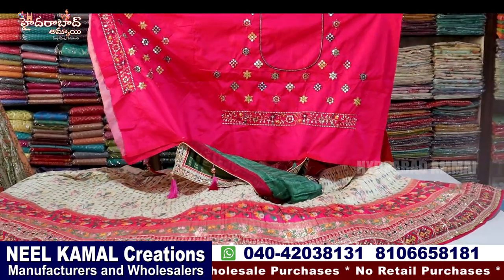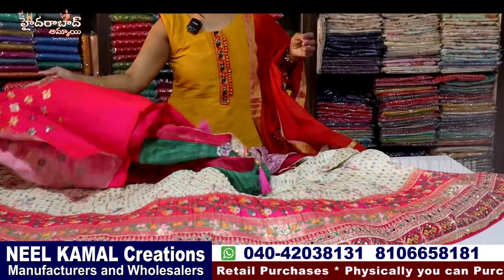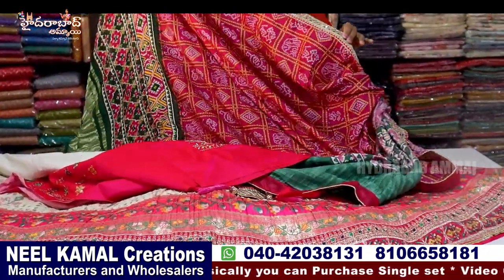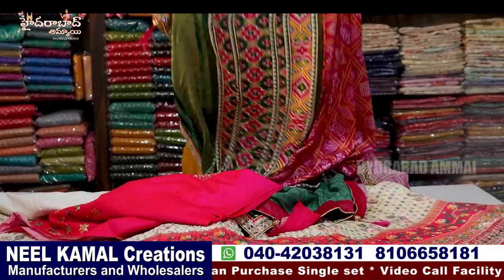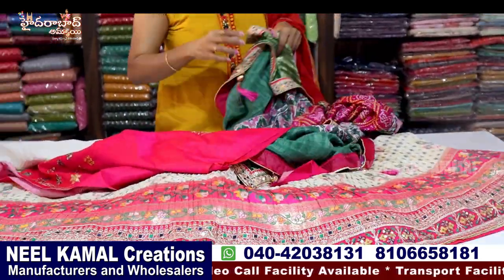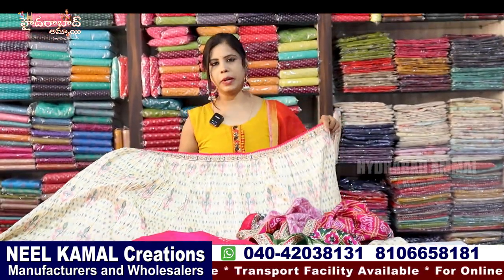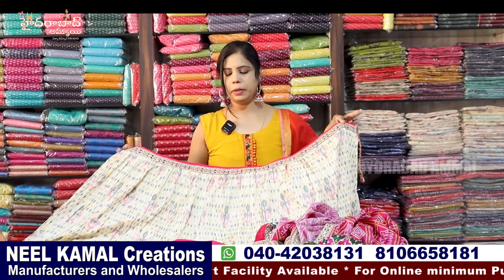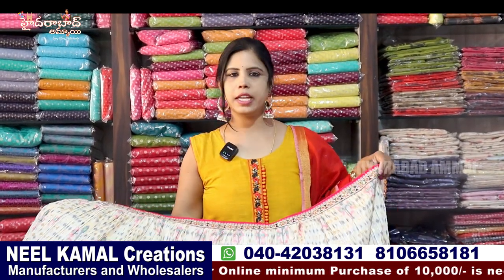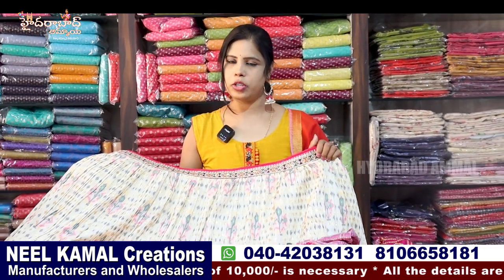We have a front side and back side. This is a multi-color thread and sequence with our blouse design. There are four sides of the lace border. There are two sides of the contrast color. There are 4 to 5 colors — you can select the same set-wise. There are no single retail pieces. The price is reasonable. If you want a color, you can contact us.